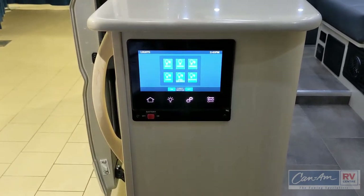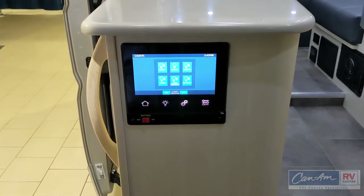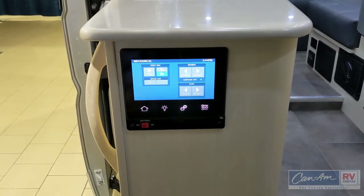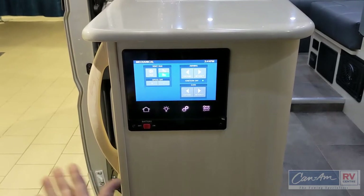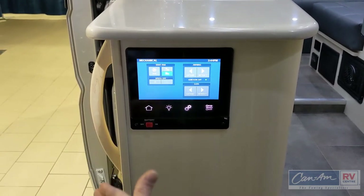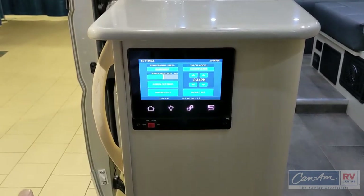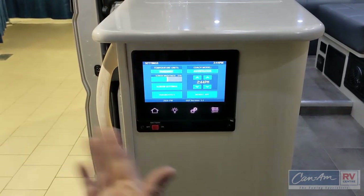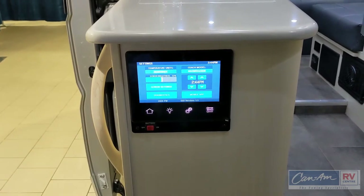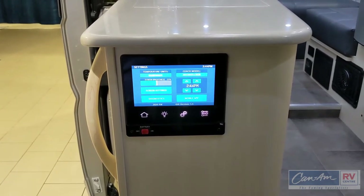Going to the next screen takes us to the lighting screen. There is a master switch so you can turn all lights on and off at the push of a button, or select which ones you prefer. In the control screen you have a vent fan control to open it and adjust speeds — that fan has heat and rain sensing capabilities so it works automatically by temperature or will sense moisture and close up. We also see the awning extend and retract controls, and the sofa extend and retract controls for making it into a bed space. From there you can adjust temperature units, show Fahrenheit or Celsius, screen brightness, run diagnostics, set time and date, and connect to their mobile app. The battery disconnect is here as well — when you want to store your Lexor TS, it puts the battery into sleep mode.